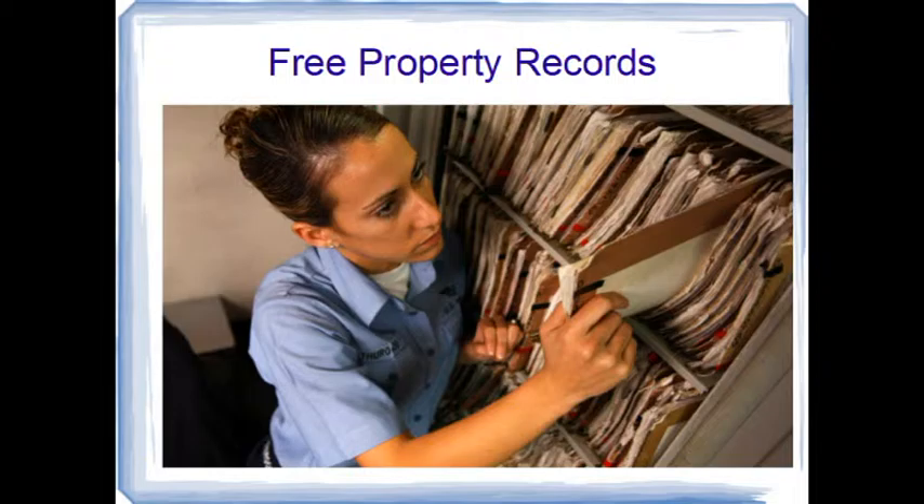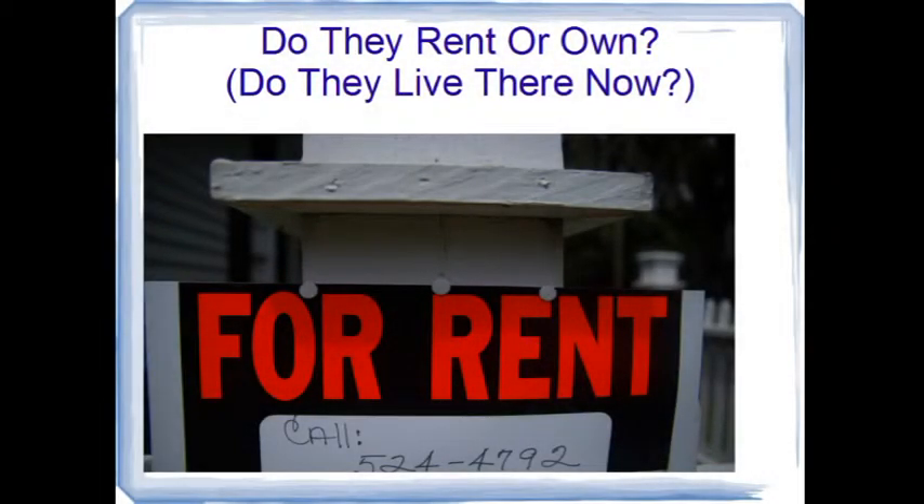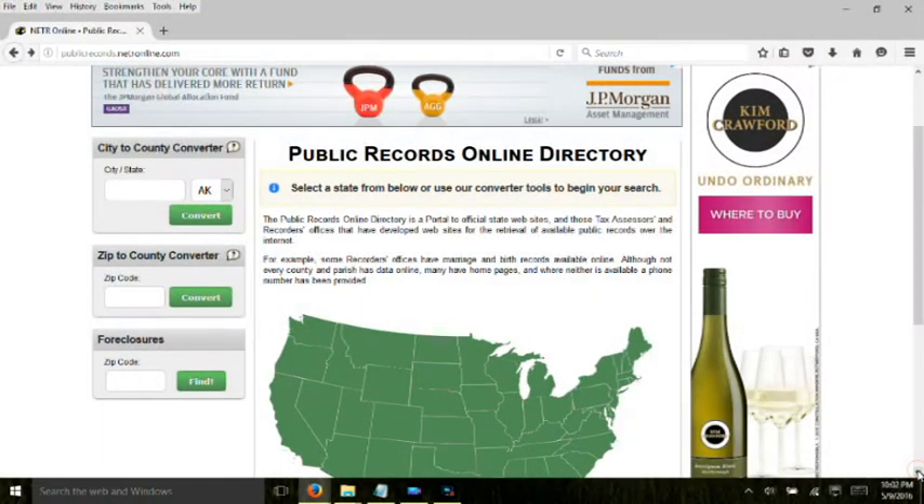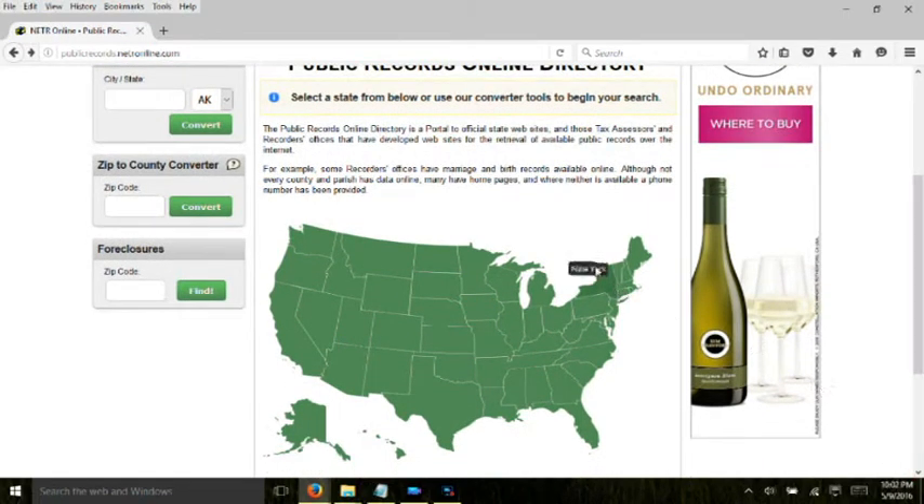Our next stop will be the free online property records, which are found in all 50 states. To collect property taxes, state governments record not only who owns the property, but also how much it's worth. Sometimes they'll even have the deed, which shows if the property is jointly owned by a spouse — very important if the person claims to be single. If the person you're looking for owns the place, there's a good chance they live there now. If your subject does not own the property, it could mean they rent, they moved elsewhere, or they're lying about where they live. That's why it's important to rely on many sources of information before you jump to conclusions.